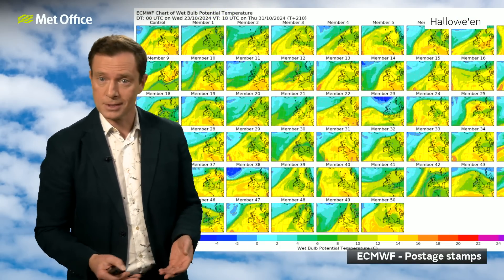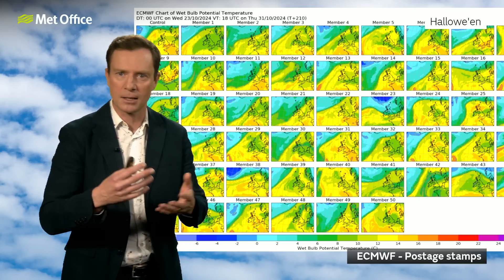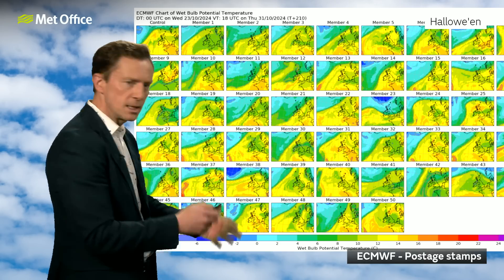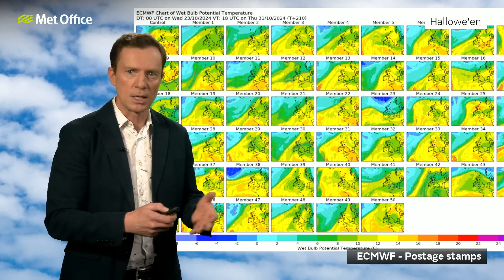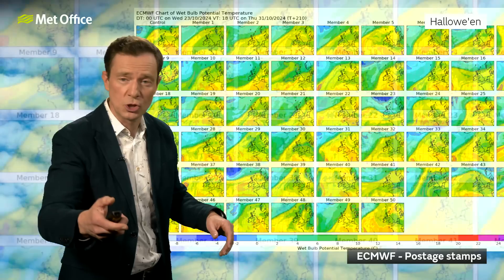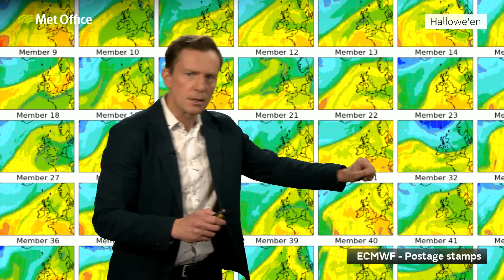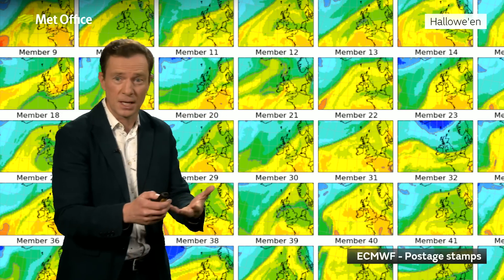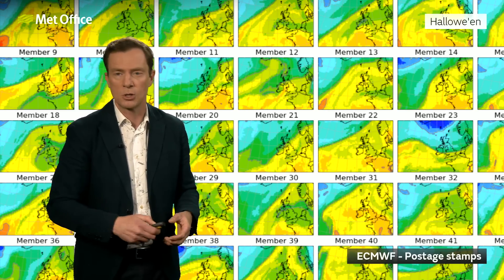Next Thursday is, of course, Halloween, and there has been some chatter that it's going to turn much colder. This horror show is the European postage stamps — the ensemble weather forecasts where we run the computer model many, many times. 50 different postage stamps here, 50 different possible scenarios. The colours represent the warmth of the air, with yellows and oranges indicating milder air and greens and blues indicating colder. Most of them have the UK covered in the warmer air — the yellows and oranges. But there are a couple — member 23 and member 11 — that have the cooler air certainly trying to push in across northern parts of the UK. But that's a couple of examples out of 50, so less than a 5% chance of that happening. And even if these were to come off, it would just indicate that it would be turning a bit colder across the north and there may be some snow on the Scottish hills, which isn't unusual for the end of October.